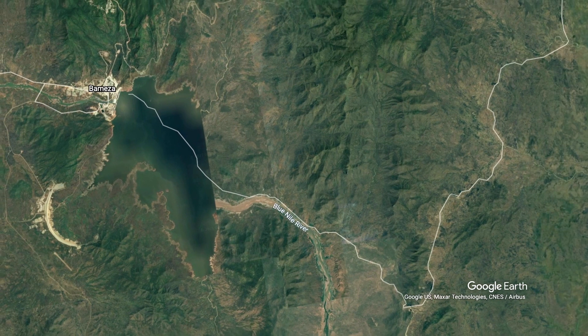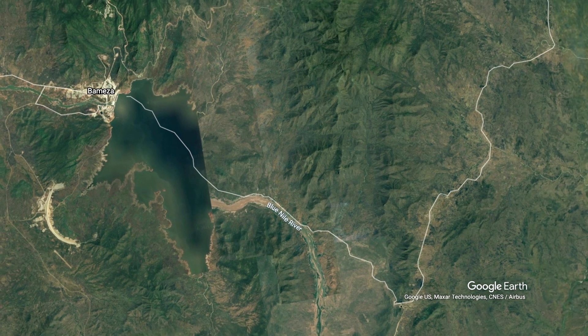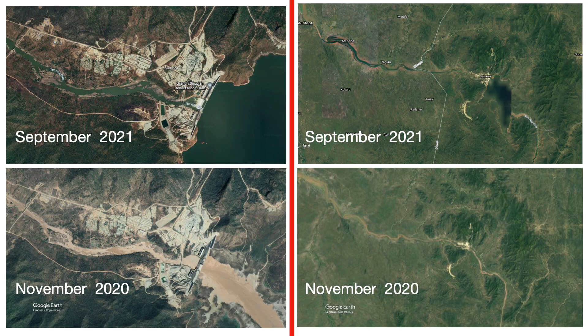Let's freeze the image here so you can take a look at this. Evidently, Google Earth has not updated all of their satellite images. The right side appears to be from 2020 or earlier, before Ethiopia started to fill the dam, and the left side from sometime in 2021. You can compare the images from November 2020 with ones 10 months later in September 2021. If you're watching this video in 2022 or beyond, it might be interesting to go on Google Earth and check out what it looks like today.